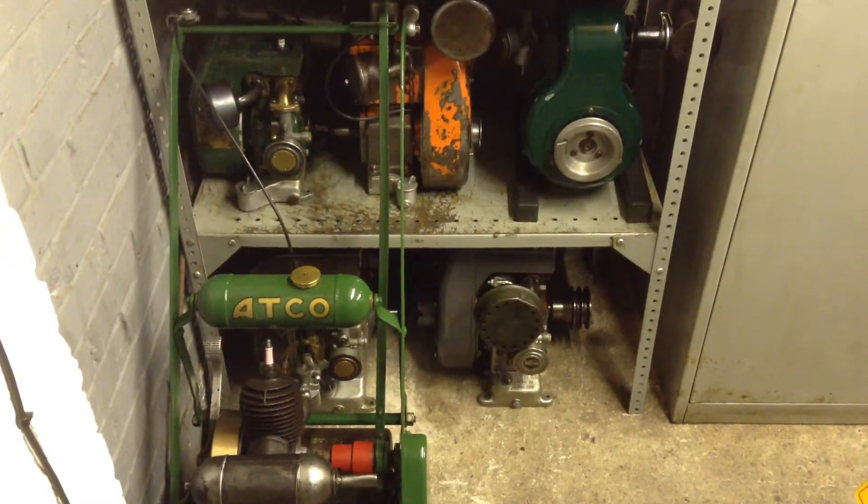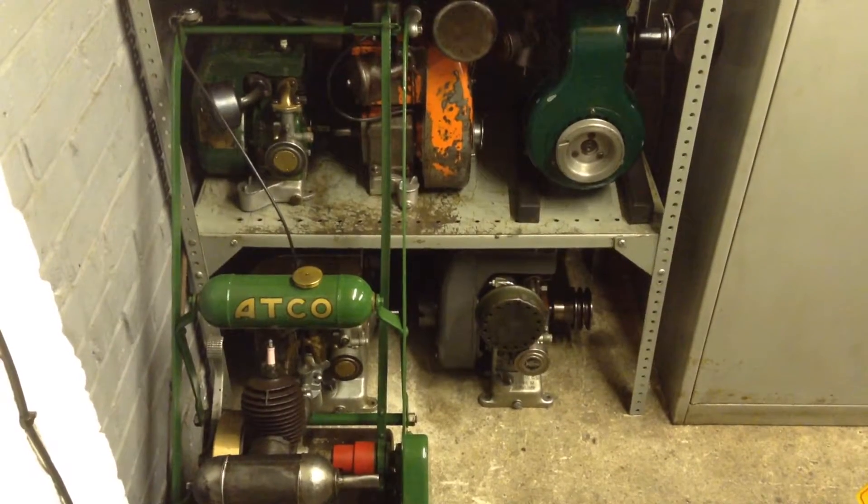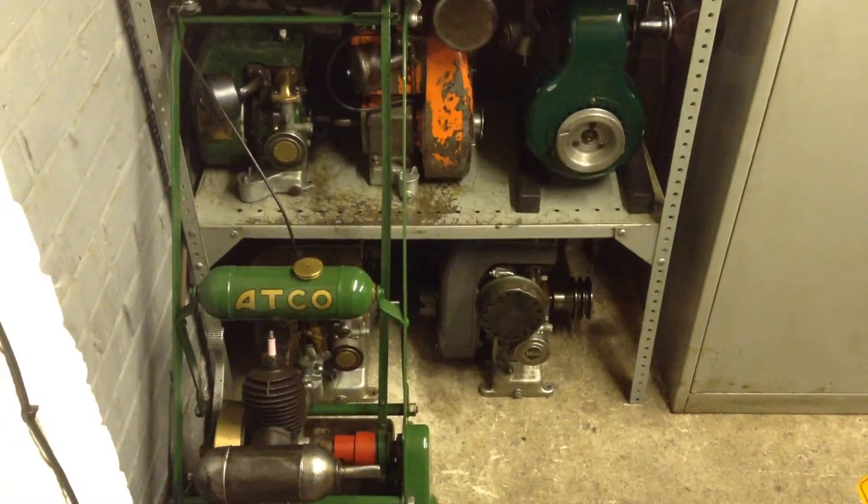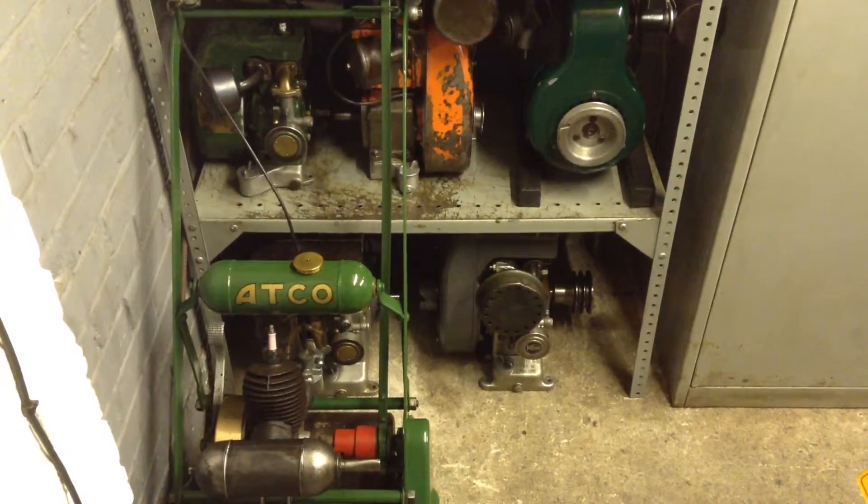People have asked me how many of these small Villiers engines I've got in my collection, so just do a quick video of a count up then.